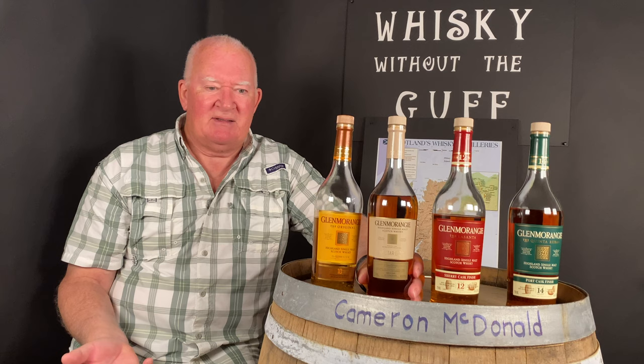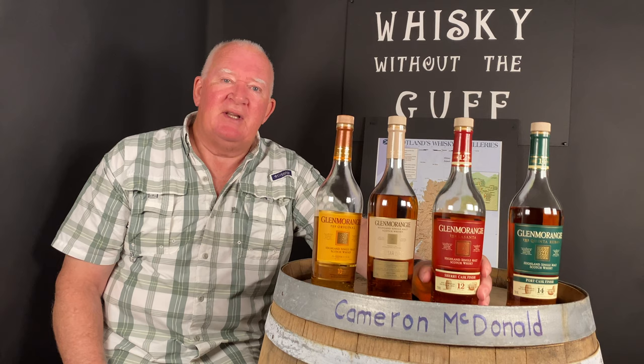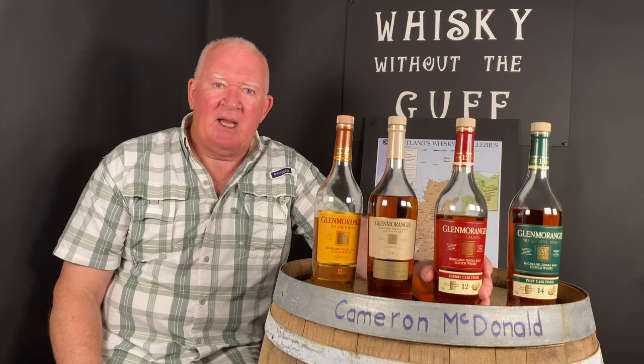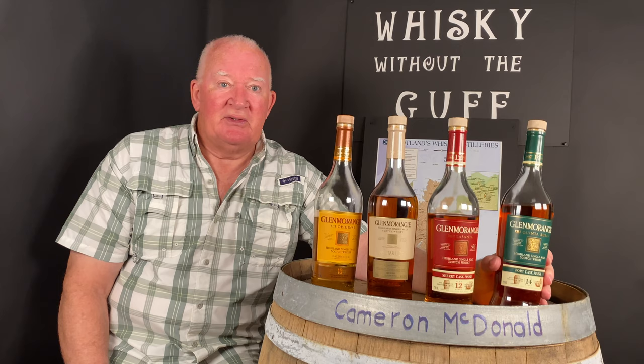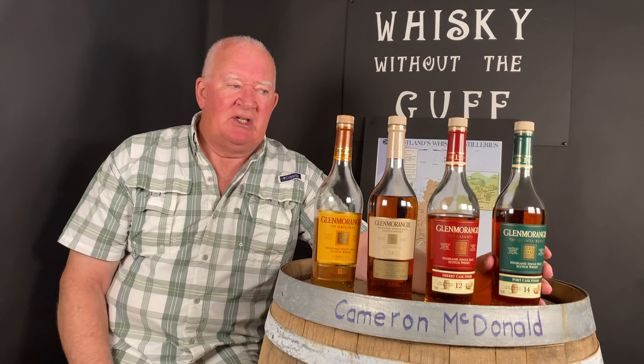Sauternes is a white wine — not the most natural thing you'd think to pair with whiskey, but we'll see how it goes. Then we're moving to La Santa, which — as I mentioned in episode 2 — is nothing more or less than the standard 10-year-old, taken away and stuck in a sherry cask for two years, and out comes La Santa. It's darker than the 10 and has a different flavor, at the same 43% ABV. The last one is a 14-year-old: this is Quinta Ruban, and it's finished in dark ruby port casks, so you'd expect it to have a much stronger taste.